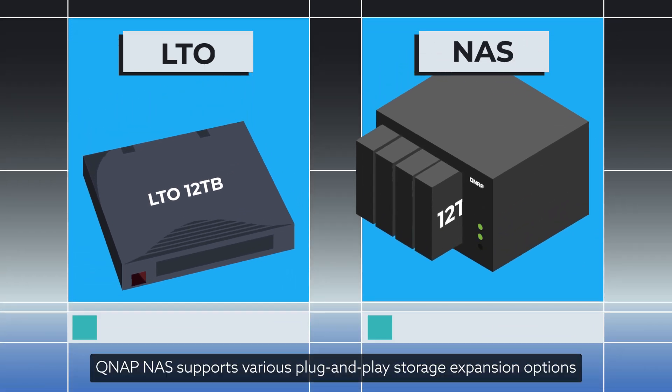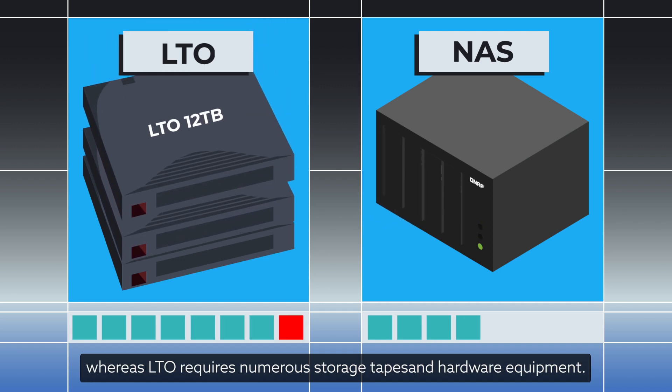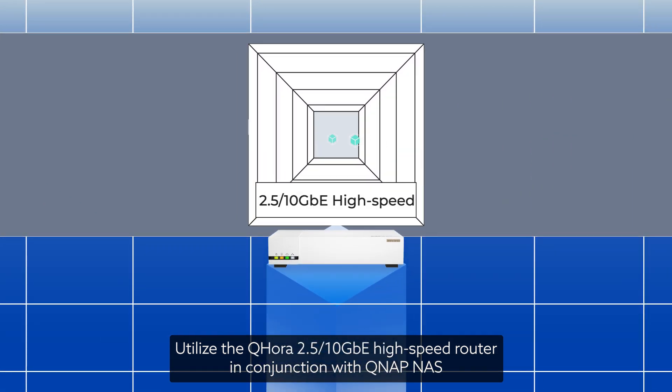Additionally, QNAP NAS supports various plug-and-play storage expansion options, whereas LTO requires numerous storage tapes and hardware equipment.